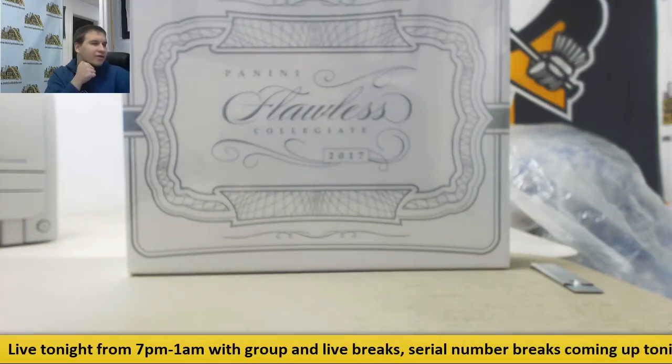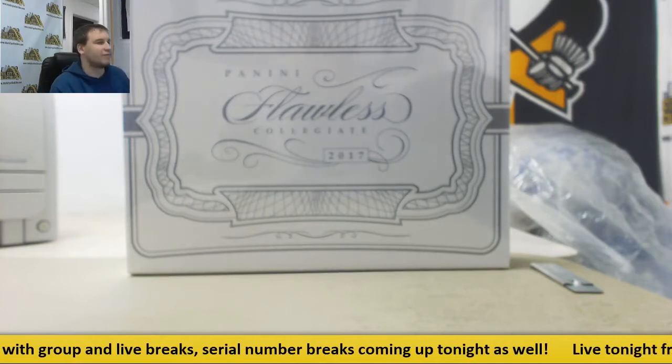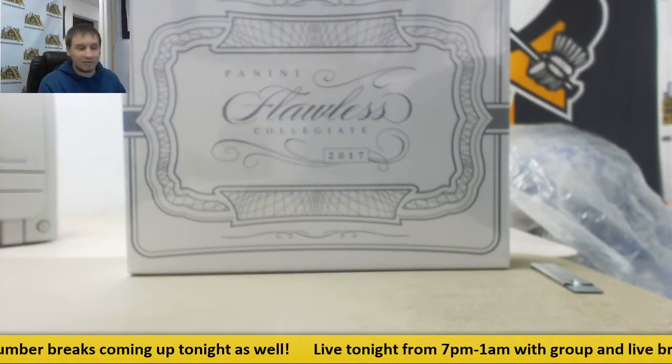Alright guys, next group break of the night. We've got 2017 Panini Flawless Collegiate Football. This is a random serial number hobby box group break number 1.